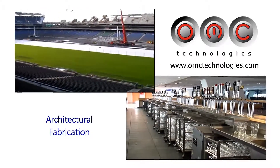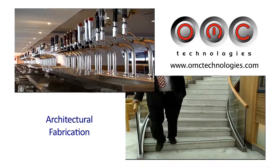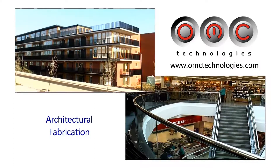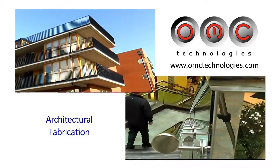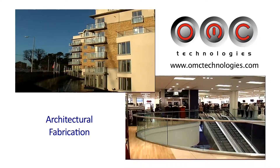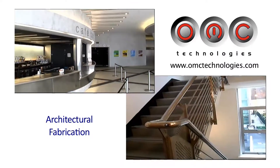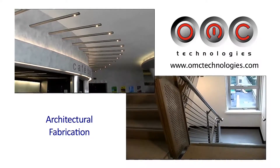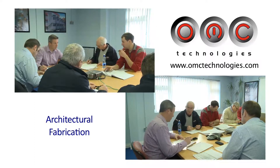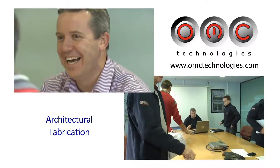OMC Technologies has been an integral part of such iconic developments as the new Croke Park Stadium and the Aviva Stadium. Many of the most prestigious residential and commercial developments bear OMC's stamp in terms of feature staircases, balustrading, and balconies. These features very much define a project and are a major part in presenting the project to the outside world in terms of aesthetics — a major factor in achieving success in a difficult market.